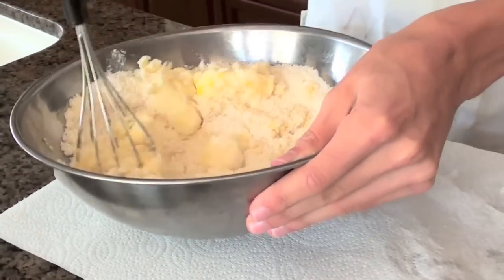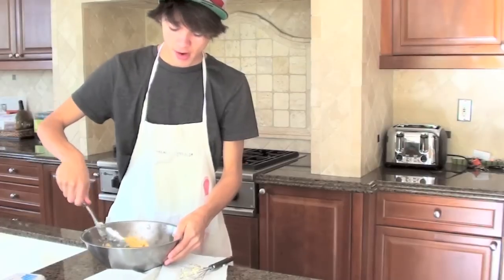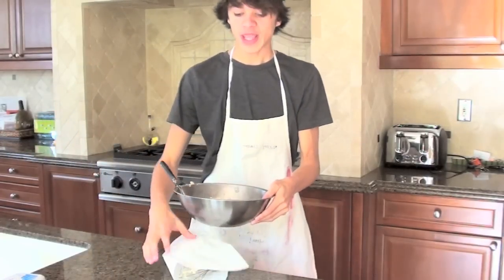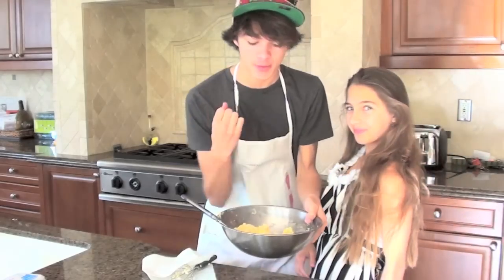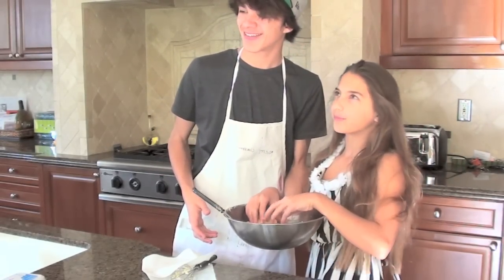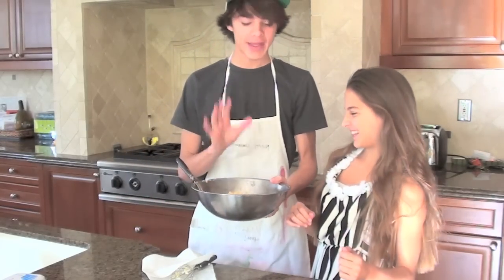All right, so we're starting to finish this. Lexi, can you come over here for a sec? I mixed the dough so it's very firm now. Lexi, feel the dough and tell me how it feels. All right, okay, this is what we want.